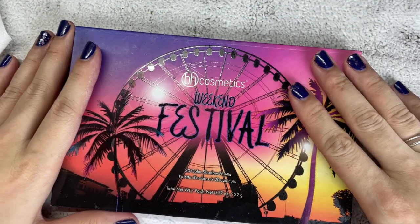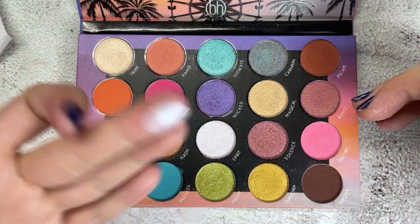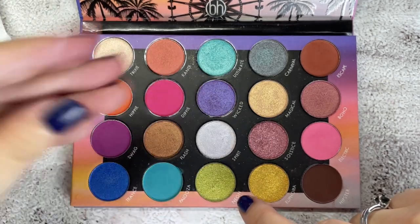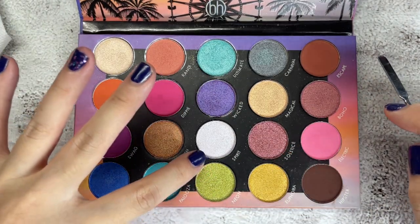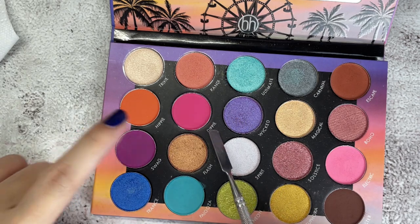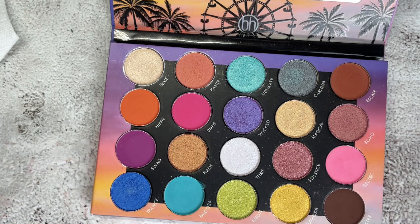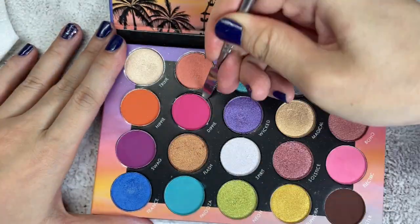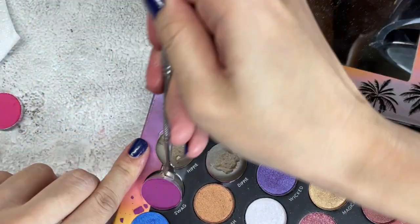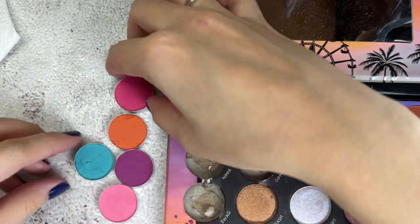Here we go. This is the BH Cosmetics Weekend Festival palette. I'd like to keep most of the colourful shades. This one is also pretty — similar to the My Little Pony Colourpop shade, it shifts blue, very pretty. But I have shades like this that I prefer more in my collection. I plan to depot the colourful mattes — Dippy, Hippie, and Swag — but I'll keep Palooza and Electric. Let's go with the mattes first, then decide on the shimmers.